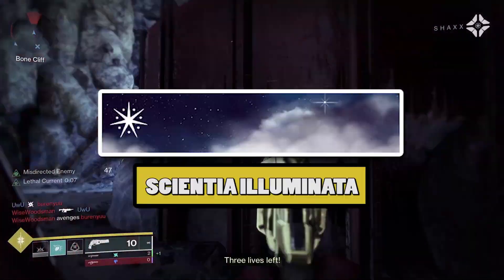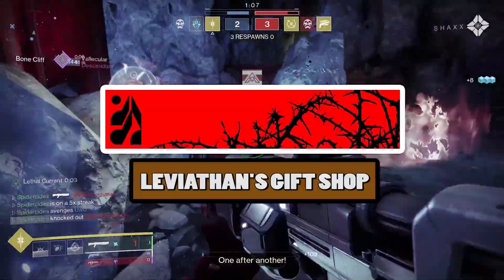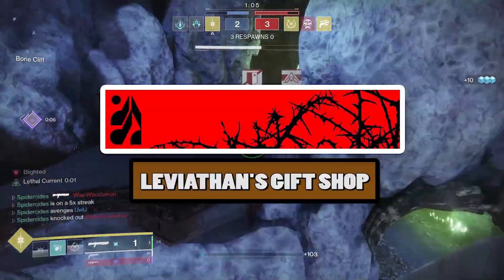1st place is going to get the Scientia Illuminata Destiny 2 Emblem. 2nd place is going to get the Fall of the Light Emblem. And then 3rd place is going to get the Leviathan's Gift Shop Emblem.